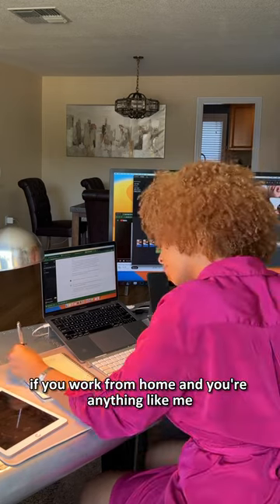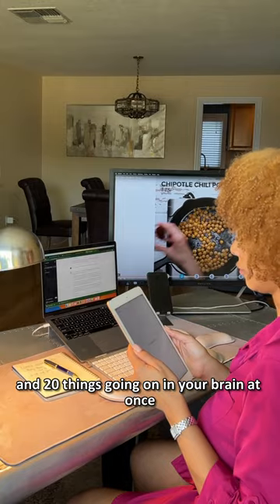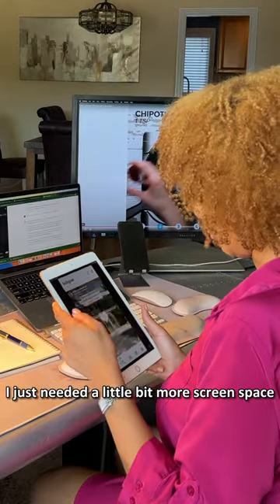If you work from home and you're anything like me, you have about 10 different applications open and 20 things going on in your brain at once. I just needed a little bit more screen space.